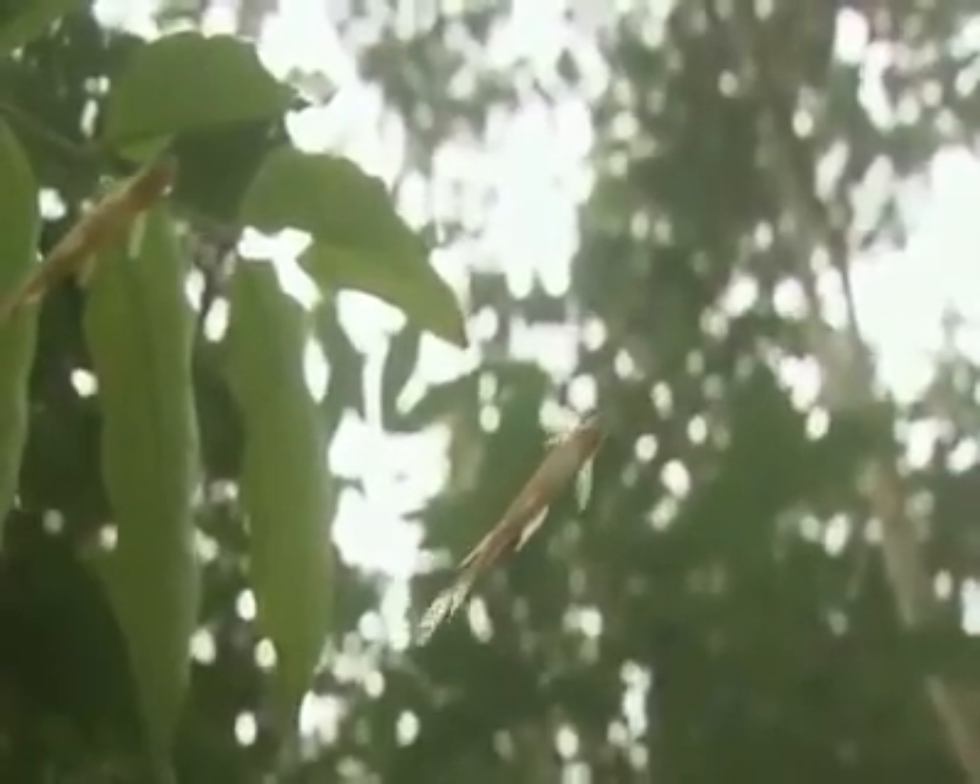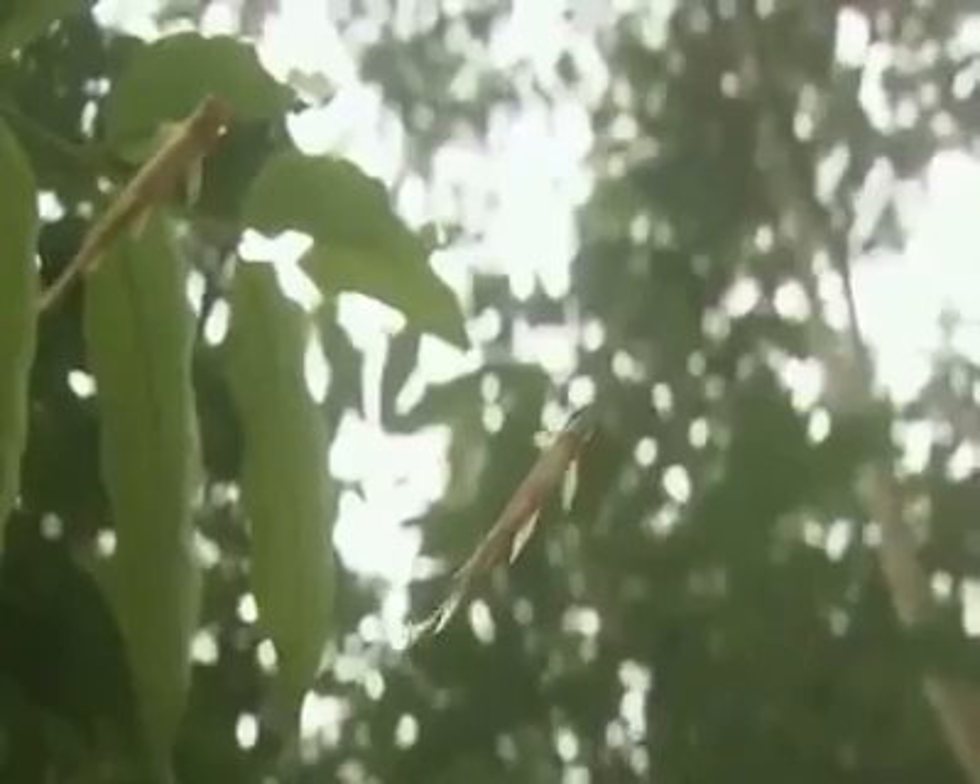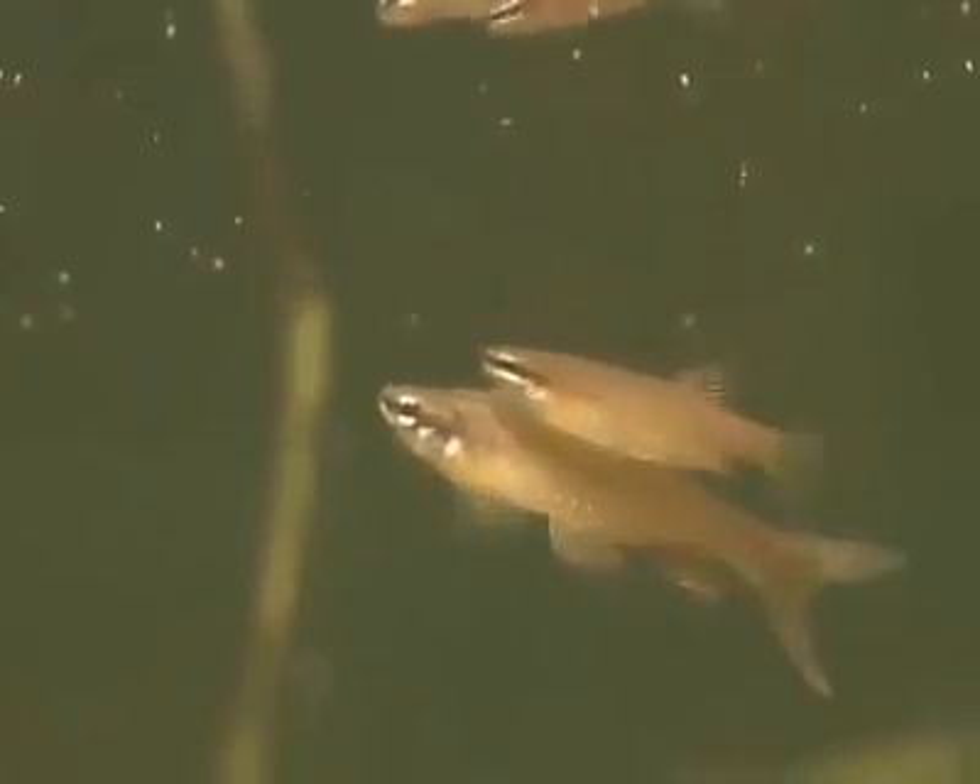The pair move together near the surface, sometimes pausing, sometimes darting back and forth with urgency.